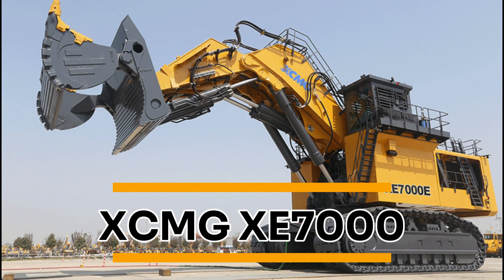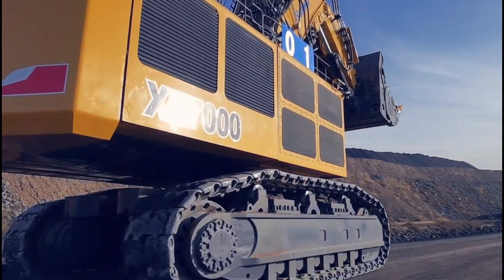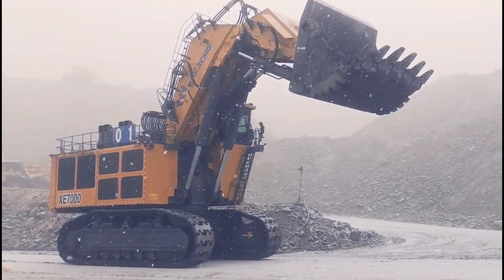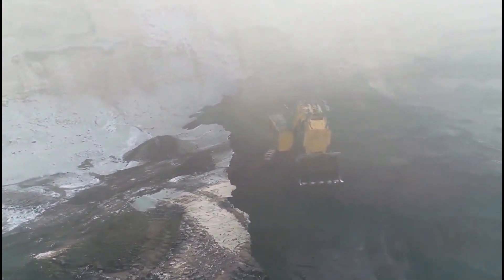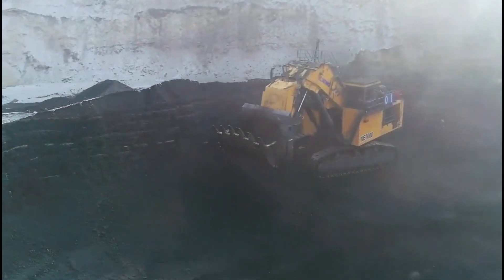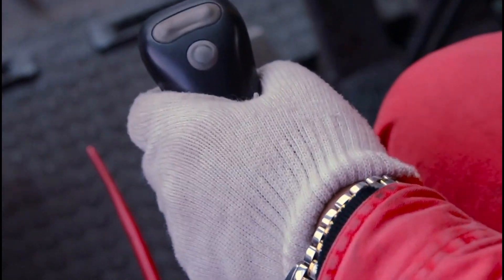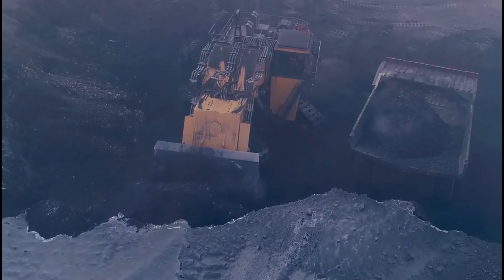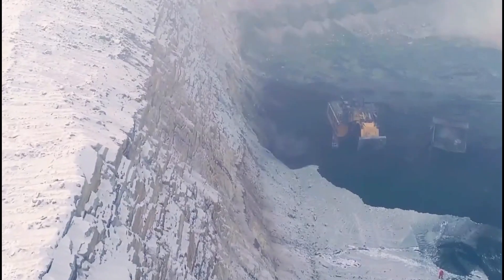XCMG XC7000. The XCMG XC7000 was built in China and is manufactured by XCMG. This mining excavator is primarily used in coal mines but is suitable for a variety of construction activities. Some of its key features include an external valve flow regenerative system, which collects and repurposes energy produced by the machine's lifting and loading activities, and an intelligent monitoring system that monitors the activities of the excavator in real time, ensuring that it's functioning properly.